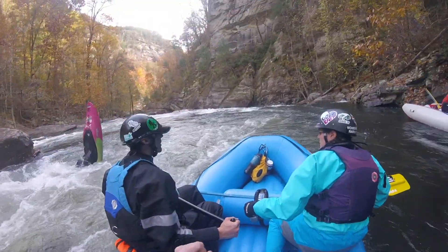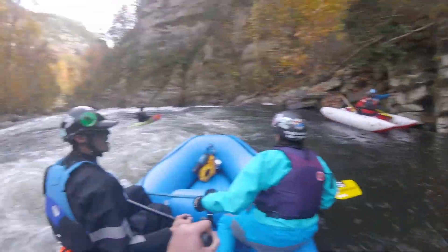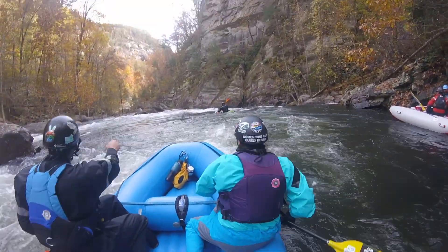You want to catch one of these safety eddies to visualize this rapid. But don't stay too long here — you will get really intimidated.